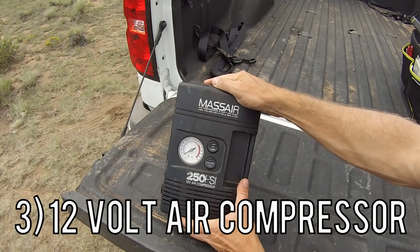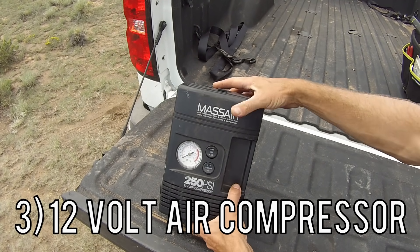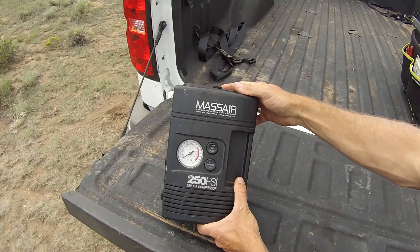The third thing you're going to want to pick up is a 12-volt air compressor. Say you get a nail in your camper tires or your tow vehicle — you'll definitely want one of these. It's also got a little emergency flasher if you had to pull over on the side of the road.